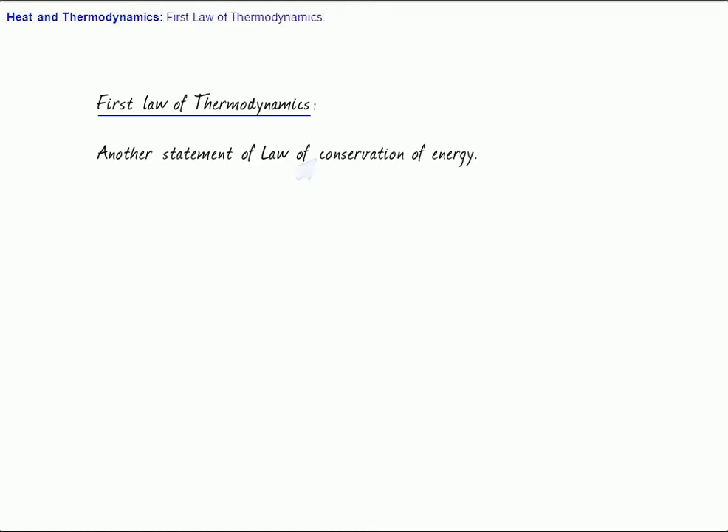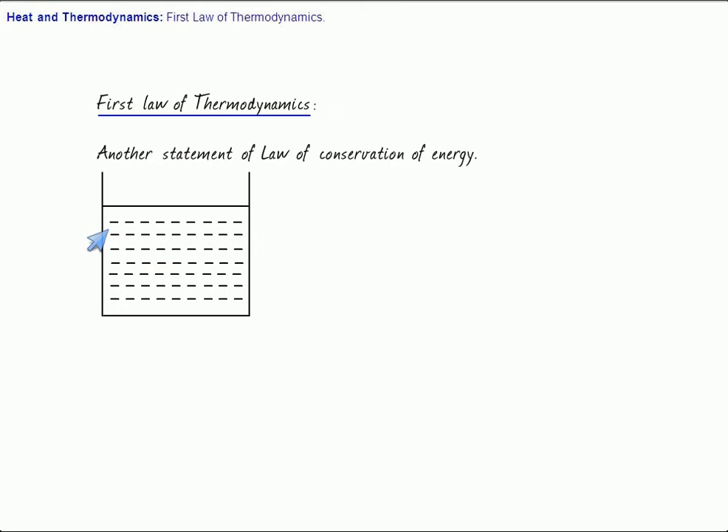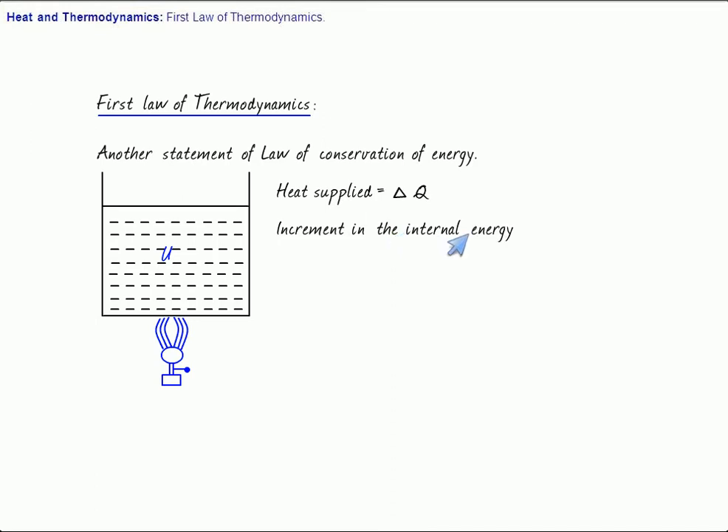Consider the gas under the cylinder-piston arrangement as shown in the figure. Let's say the internal energy of the gas is U. Suppose somebody is heating this gas and the amount of heat supplied is delta Q. As a result, let's say the internal energy of the gas is increased by an amount delta U — the increment in the internal energy is delta U.